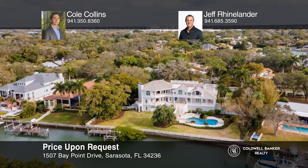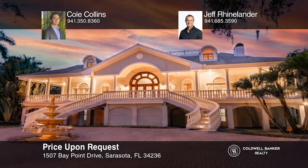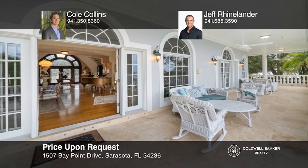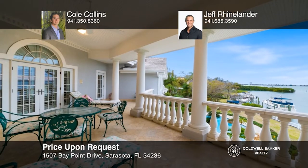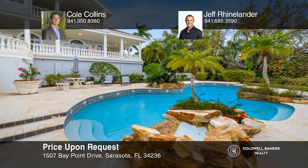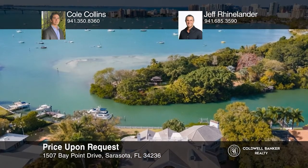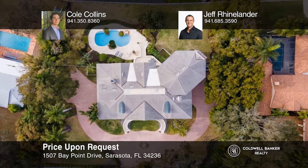Tucked between Harbor Acres and downtown Sarasota, this exquisite gated property offers deep sailboat water on 185 feet of bay frontage. No expense was spared in the classical Revival style with coastal southern charm, beginning with the custom mahogany front door, flowing to an imperial staircase, a luxuriously equipped kitchen, and out to the expansive balconies with views overlooking the private resort-like pool and out across the water. To see how you can turn this house into a home, call Cole Collins and Jeff Rhinelander.